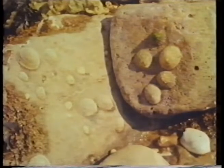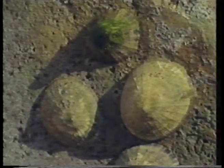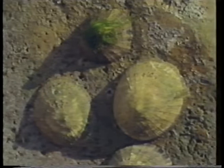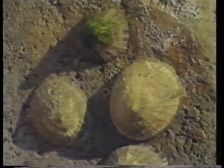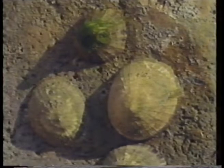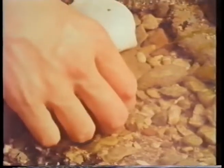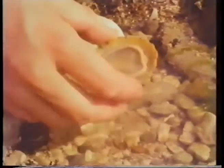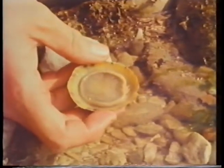Have you ever heard someone say, 'it sticks like a limpet'? Well, it means that it's stuck on hard. Those shellfish are limpets, and they stick really hard to the rock. But if you're very quick, you can sometimes get them off. There's one — that's the underneath of the limpet in its shell.